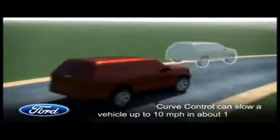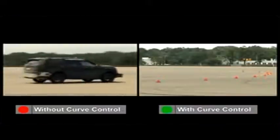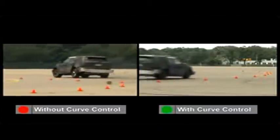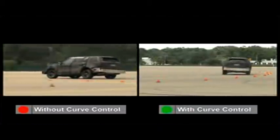Ford researchers have found that approximately 50,000 accidents in the US alone can be attributed to excessive speed while negotiating a curve. Curve control will be standard on the new Explorer and will be on 90% of our North American crossovers, SUVs, vans, and pickups by 2015.